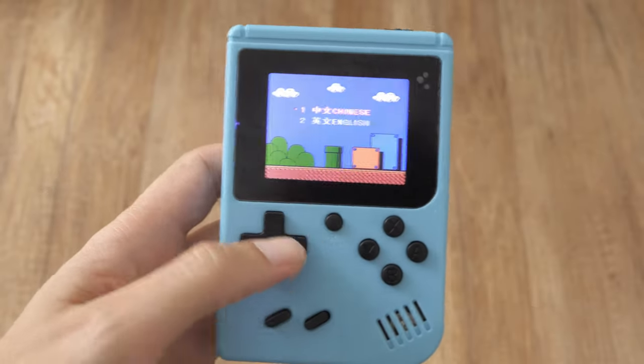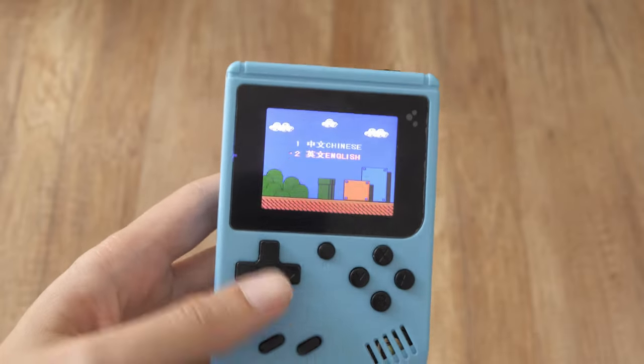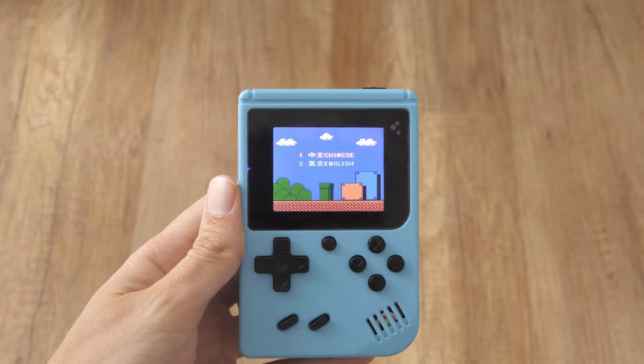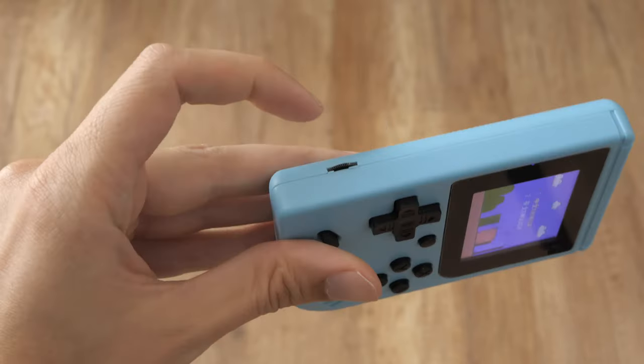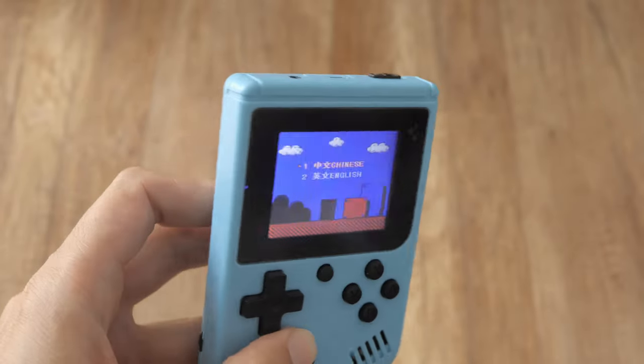The console has a D-pad, reset, start, select, and a few other buttons. The buttons are small, but for a child I think they are completely fine. The body is plastic and light. A tiny speaker is located in the right corner. With a volume knob you can increase and decrease the volume, but the brightness of the screen cannot be adjusted.